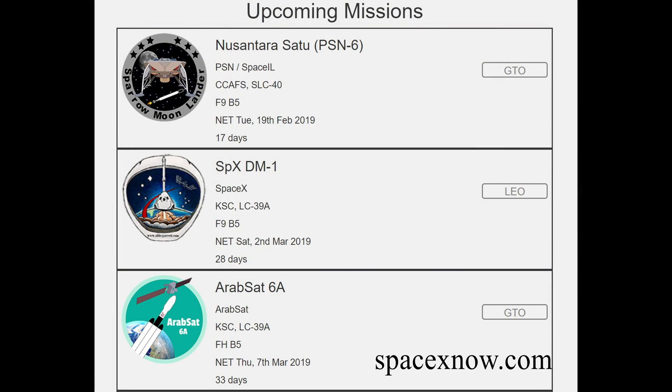We do have dates for the next three SpaceX launches. The first one is taking a lander to the moon on February 19th, followed by the Crew Dragon demo on March 2nd — hopefully that doesn't get pushed back anymore. And like I said earlier, the next Falcon Heavy will launch on March 7th, placing Arabsat into Earth orbit.